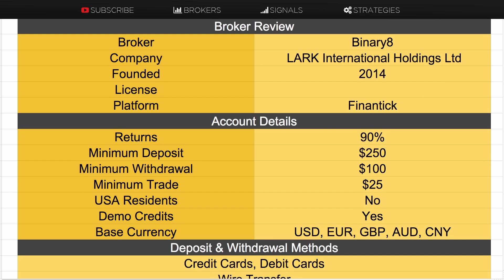This broker is owned by a company called Lark International Holdings Limited and they were founded in 2014. They don't currently hold a financial license but I have been told that they are in the process of acquiring one. I'm not sure which jurisdiction that will be in.